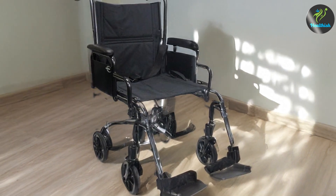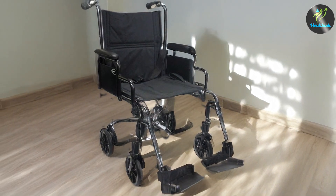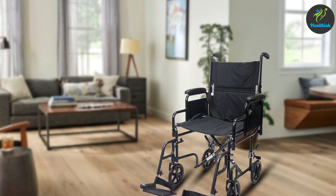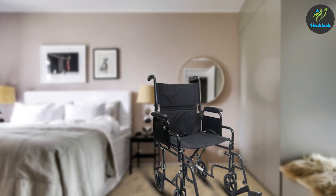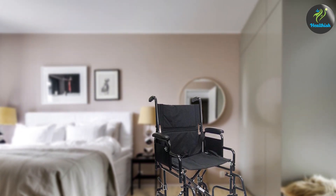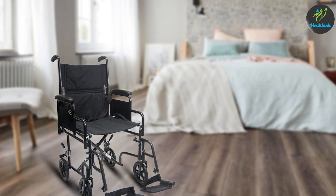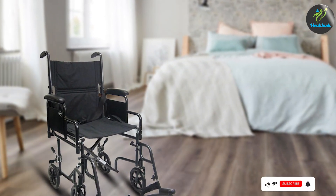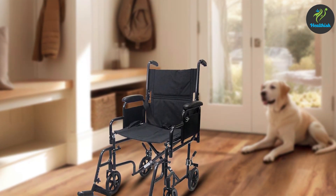One of its notable features is the removable armrests, which provide added flexibility for users who may need extra space or find it easier to transfer in and out of the wheelchair. The padded seat and backrest ensure comfort during extended periods of use. The Karman wheelchair also boasts a sturdy aluminum frame with a weight capacity of up to 250 pounds. The 8-inch front casters and 12-inch rear wheels are designed to handle various surfaces, offering a smooth and stable ride. This model combines functionality with user-friendly features, making it a great choice for those needing a lightweight and adaptable transport wheelchair.